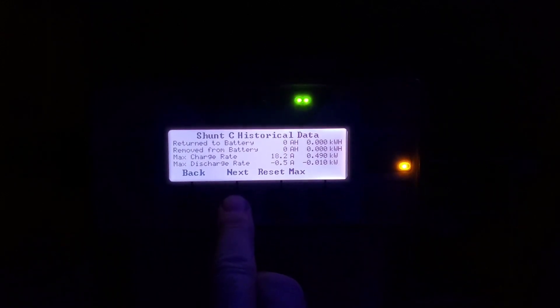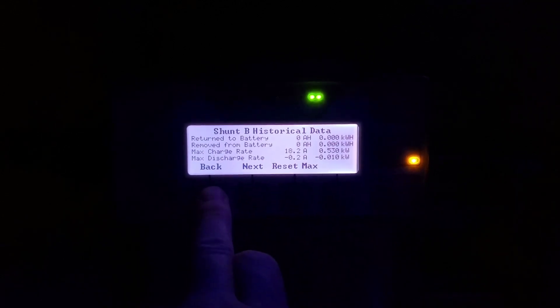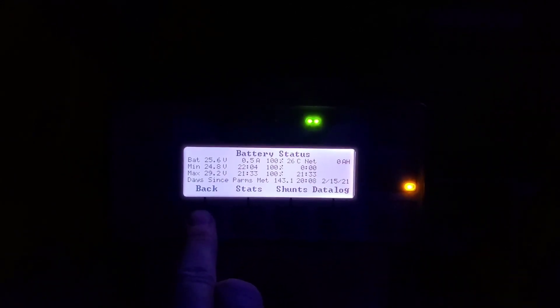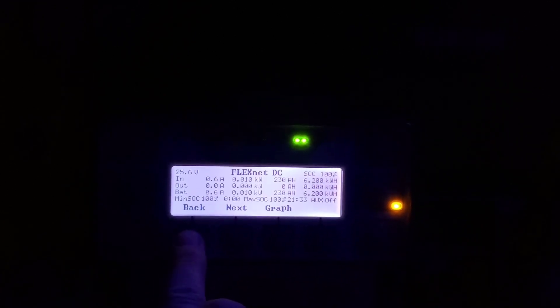A little bit of wind out there now, but we didn't make much solar today because it rained all day. Here's the wind — 530 watts back. Checking chunk status: batteries are 25.6 volts. We're off grid right now.